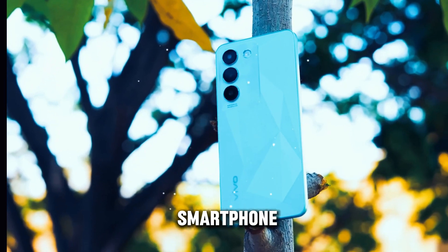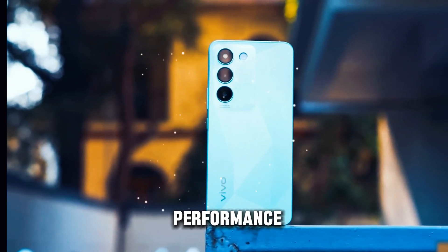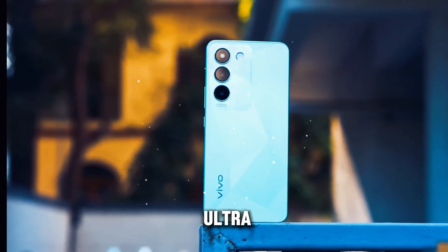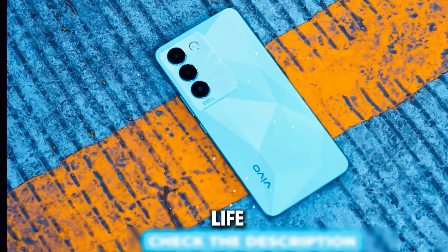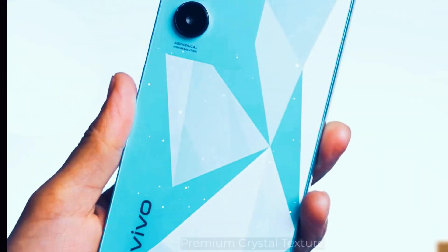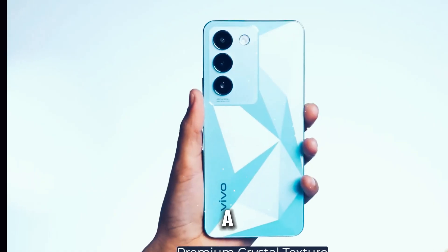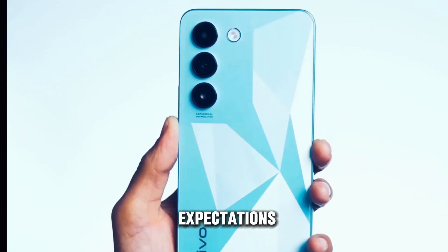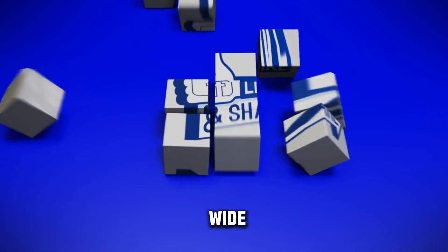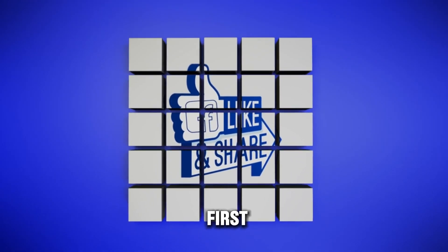The Vivo T3 smartphone is a true powerhouse that combines sleek design, innovative features, and top-notch performance in a single package. From its ultra-thin profile and stunning display to its advanced specifications and long-lasting battery life, the Vivo T3 sets a new standard for what a smartphone can achieve. Whether you're a tech enthusiast, a multimedia aficionado, or a professional on-the-go, the Vivo T3 delivers a premium experience that exceeds expectations. With its competitive pricing and wide availability, there's never been a better time to experience the brilliance of the Vivo T3 first-hand.